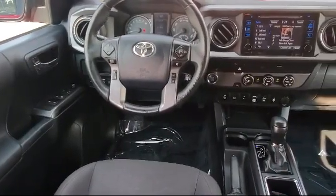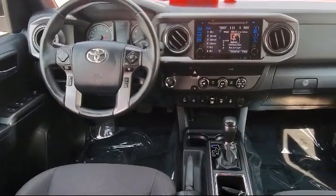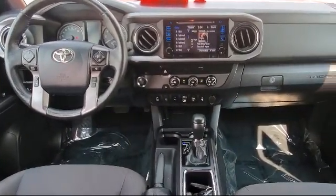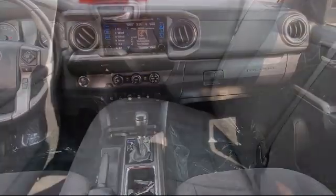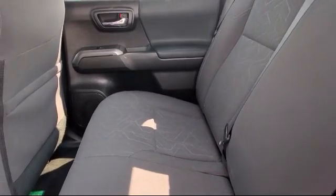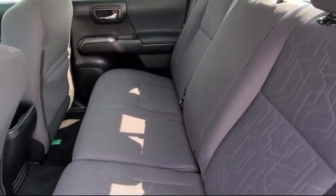We have the best inventory around, and each of our pre-owned vehicles comes with a Carfax Vehicle History Report, so you can buy with confidence. Come visit us at one of our locations today. Risari Auto Centers — great prices and the best selection.